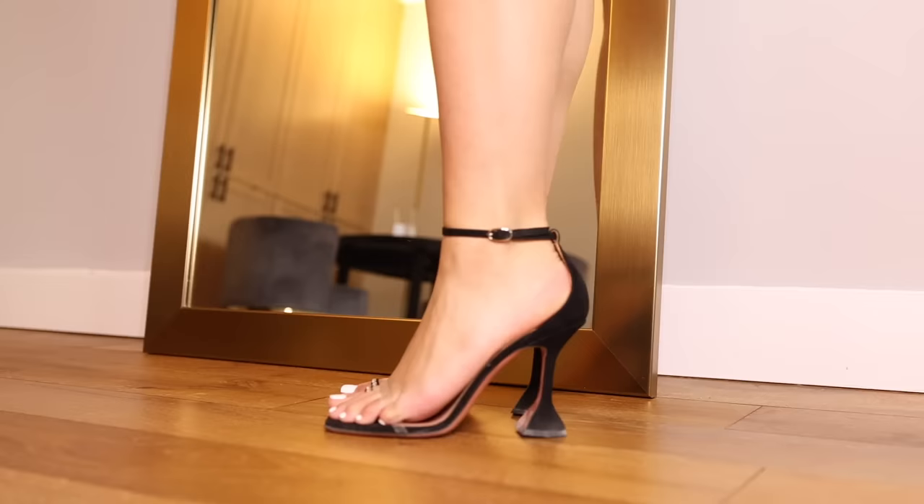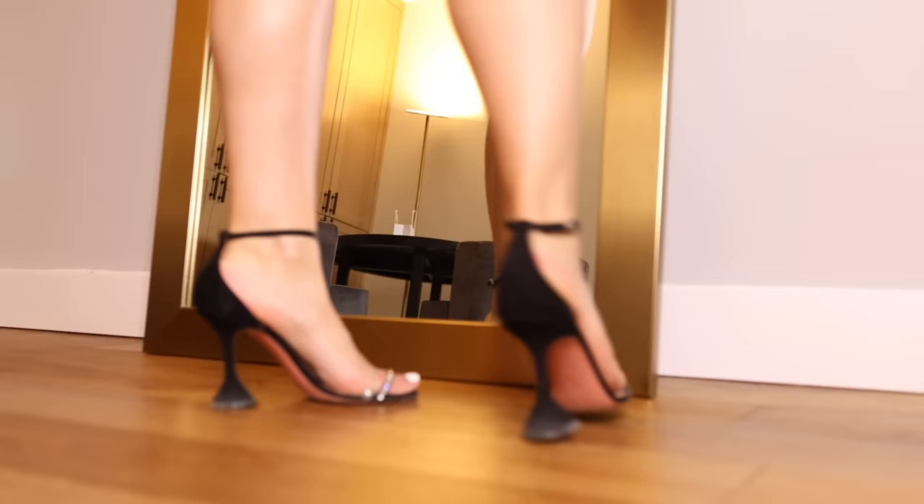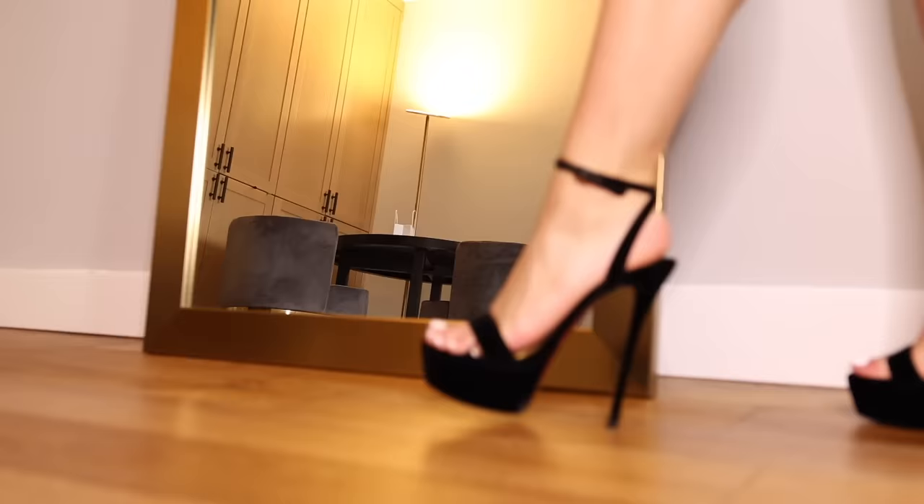These are the Amina Muaddi Oya sandals. They have a clear PVC strap that goes over the toes to keep you in there, and then it's got a crystal toe ring. These are basically just a twist on your normal strappy black heel.